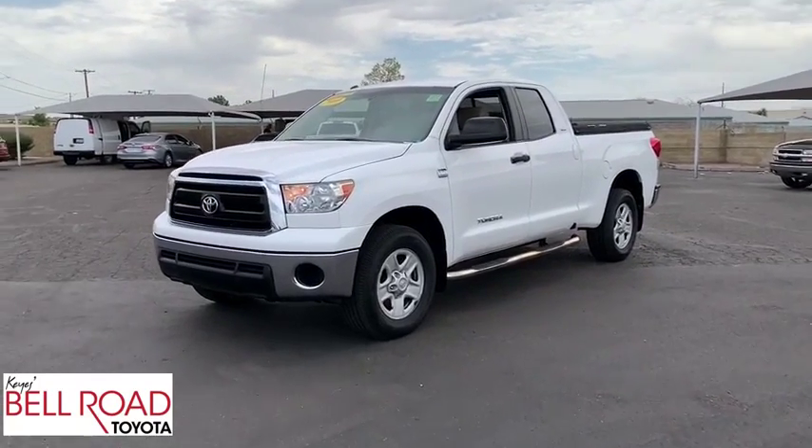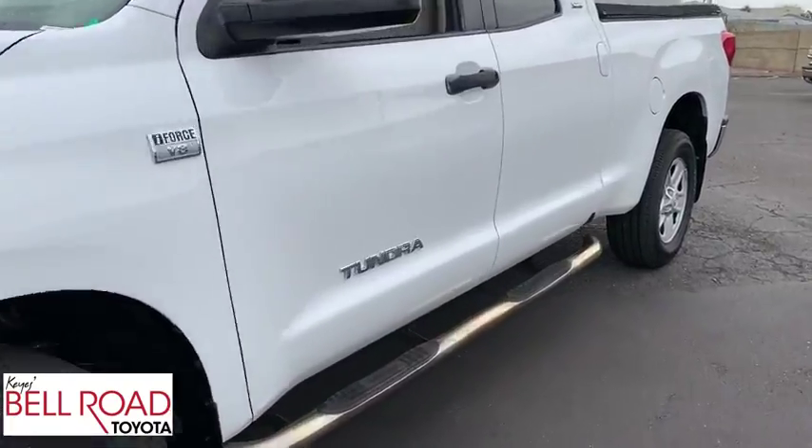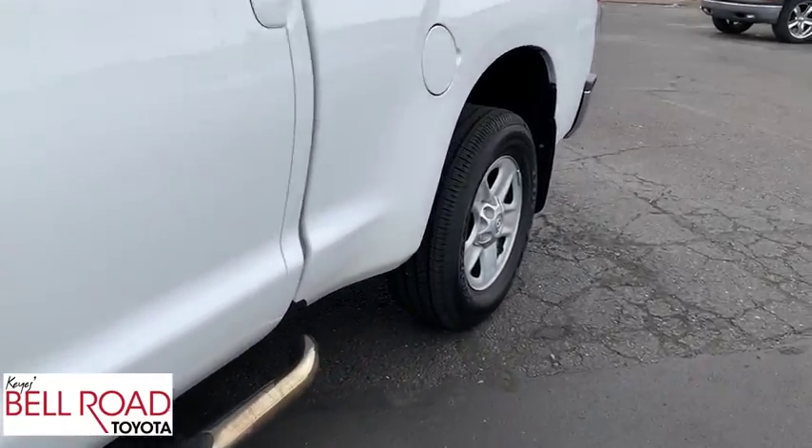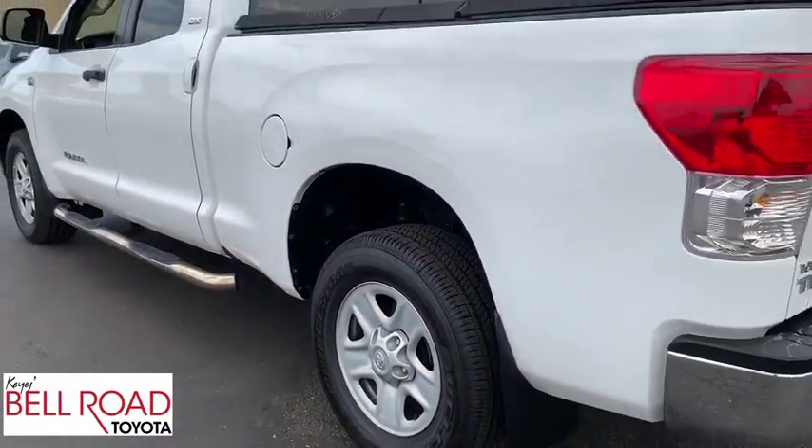Take a ride in the 2010 Toyota Tundra. The Tundra has a number of unique features useful for those using it as a work truck, including extra-large door handles, a deck rail system, and an integrated tow hitch.